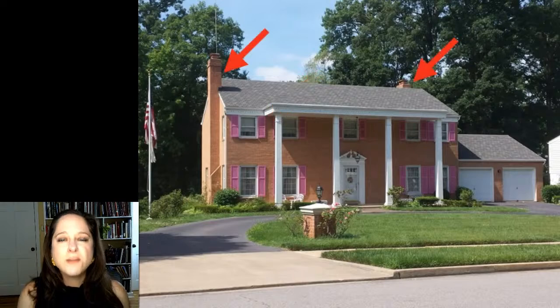Second, notice the chimneys on either side of the house. This house was built with central heating and air for sure. So these chimneys definitely aren't heating anything, at least for any reason other than Christmas morning, creating a kind of atmosphere. So what are they doing there? Well, these two features, even though they're no longer functional in this house, remind us of traditional domestic architecture, and in particular traditional domestic American architecture.